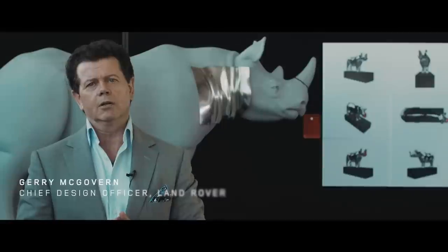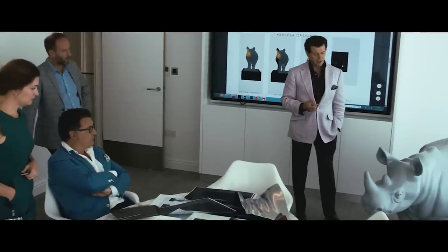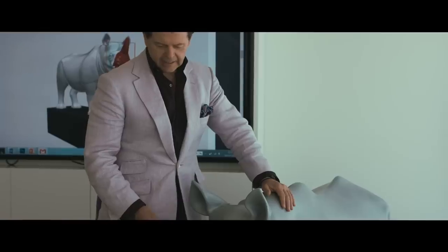The Great Rhino Trail is a London-based art installation to elevate the plight of the rhino and to raise funds for Tusk projects in Africa.